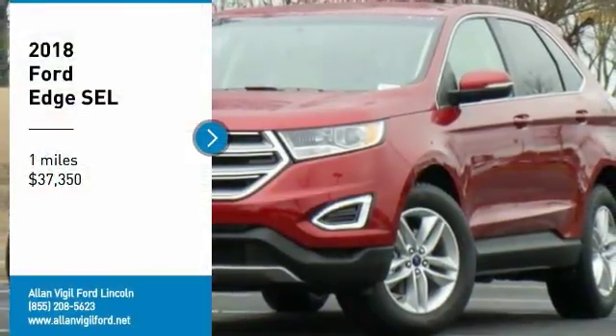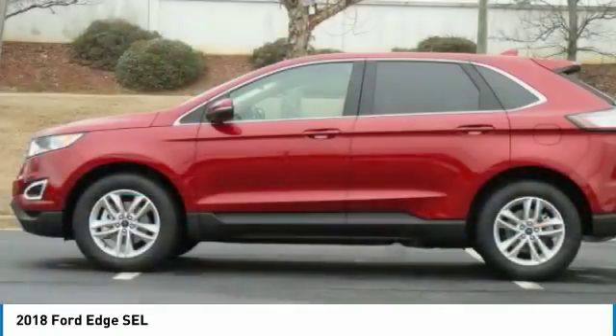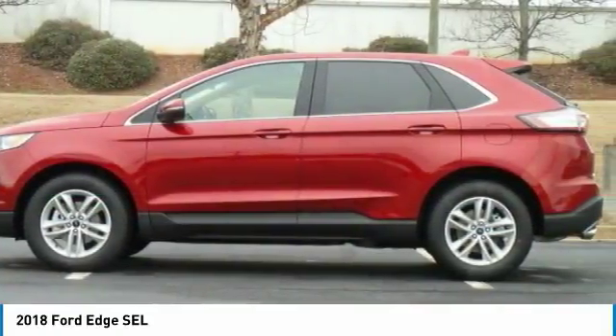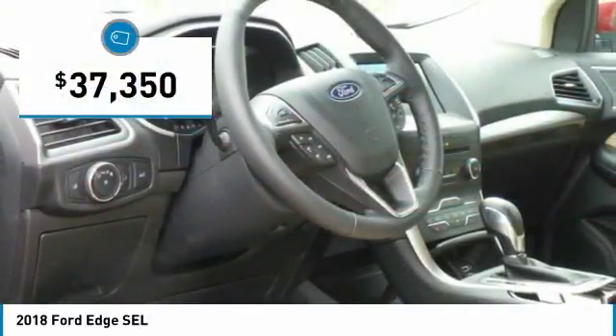Make a great choice today with the 2018 Edge, which thrills with more power and MPG. Either way, you're in for an exhilarating experience with the Ford Edge, and it's priced below $40,000.